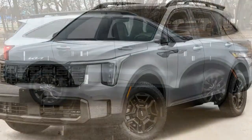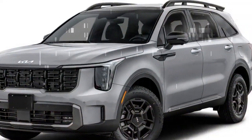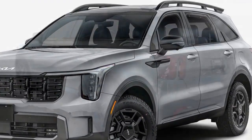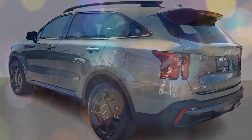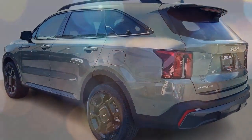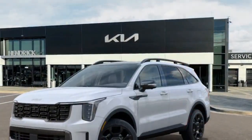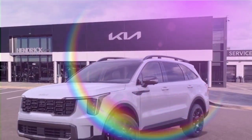One area where the Sorento lives up to its athletic appearance is its tight turning radius, making U-turns easy for such a large SUV. The steering becomes heavier in sport mode, but it doesn't transform the Sorento into a small SUV in terms of agility on twisty roads.